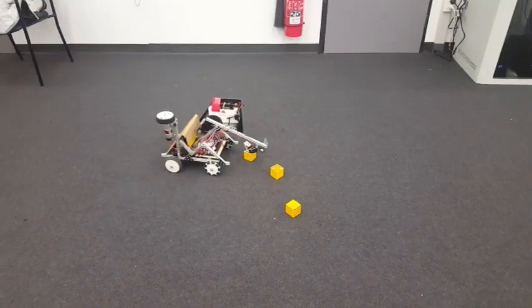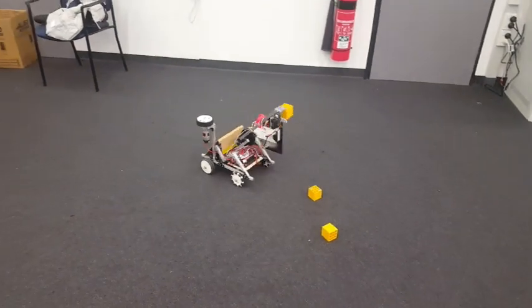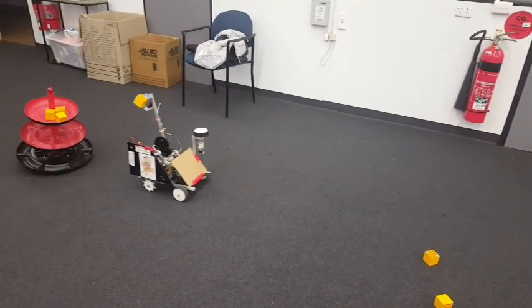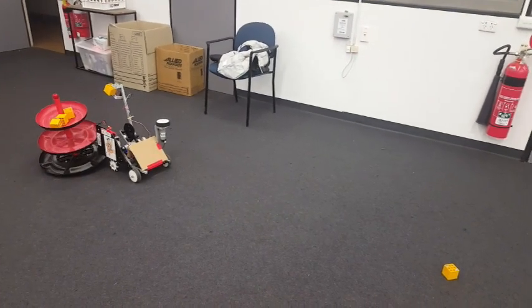By using two motors to drive and one on the arm, a fourth motor port remains available for the carousel spinner when using a single control hub. This means that a servo has been used for the cargo grabber.